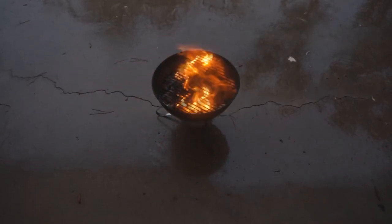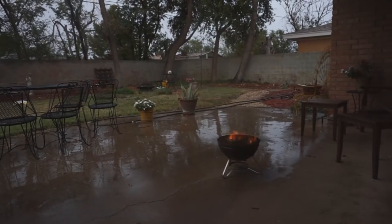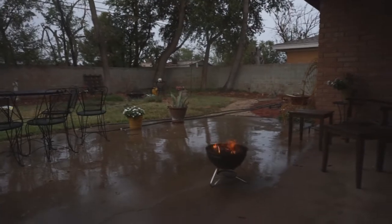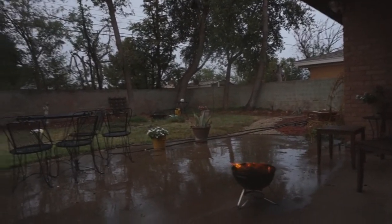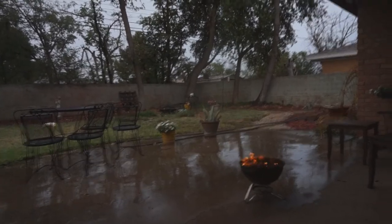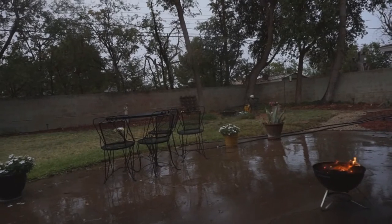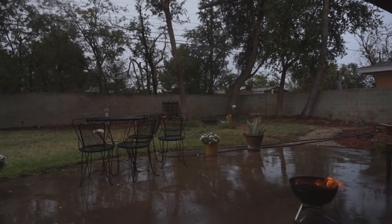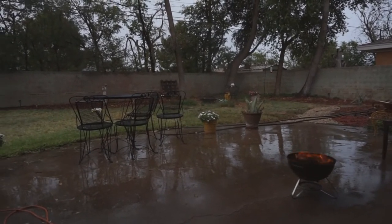I think we'll be alright. The rain did cool it off — it's nice. I'll just sit out here and enjoy the thunder and the rain, get some veggies on the grill in a little bit.